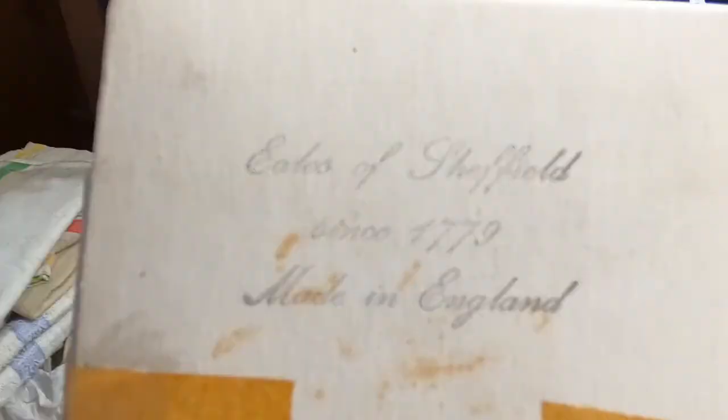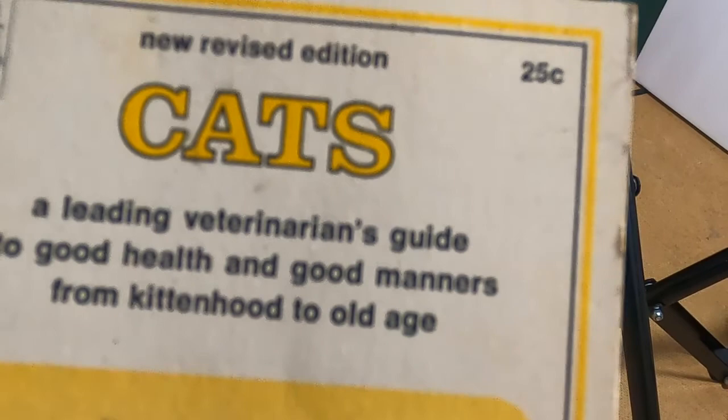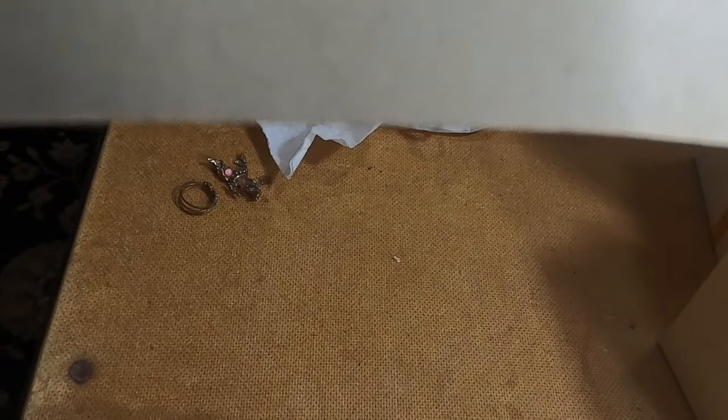There's two of these — cats. $0.25. Copyright 1969 by Dell Publishing Company. Dell First Book. Okay, have that.